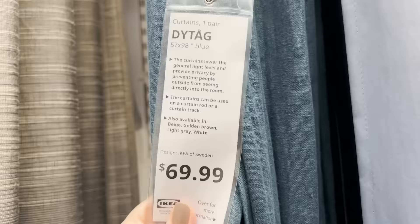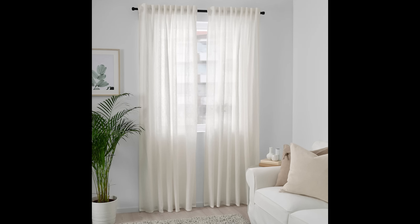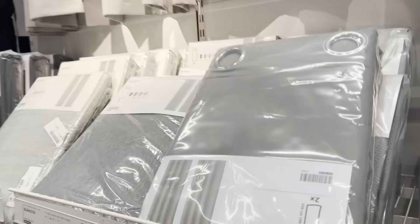I would however recommend the Dutog at $69.99 for a pair — definitely at the top of the budget for an Ikea curtain. These are 100% linen, beautiful, light, and airy. If you're looking for something that will create softness in your space and filter out light without darkening the room, these are a great option. You've got five color choices and the fabric is really high quality. These are also machine washable, which is a really big deal.